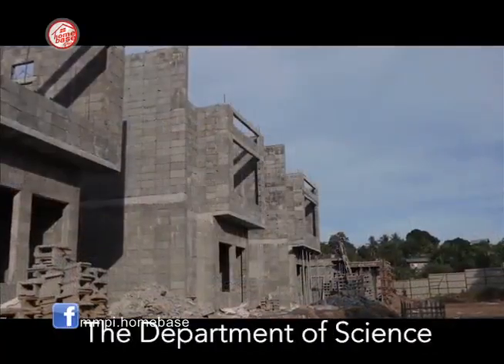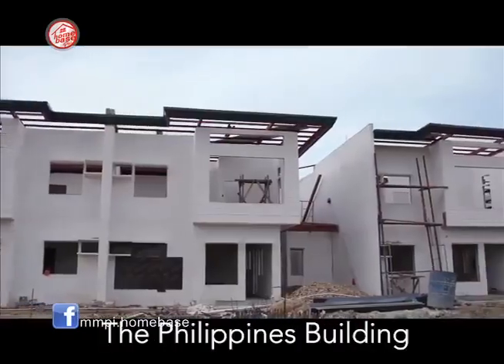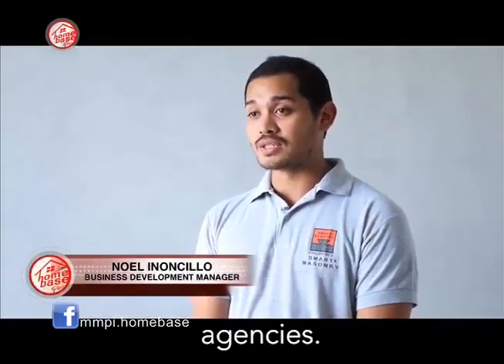DOST, the Department of Science and Technology, and UP, the University of the Philippines Building Research Service, and other related government agencies.